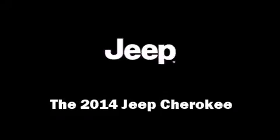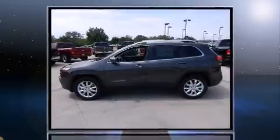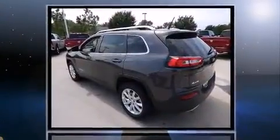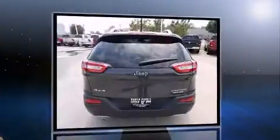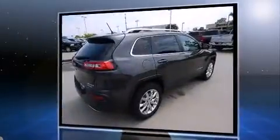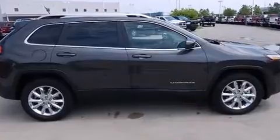The 2014 Jeep Cherokee features an automatic transmission, four-wheel drive, and a 3.2 liter six-cylinder engine. Jeep prioritized fit and finish as evidenced by a tachometer, an automatic dimming rearview mirror, heated and ventilated seats, a power rear cargo door, and seat memory.